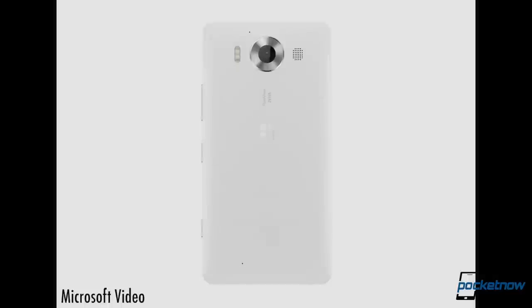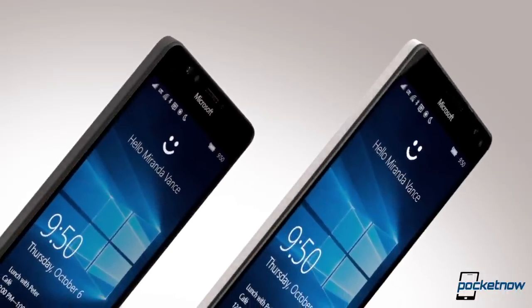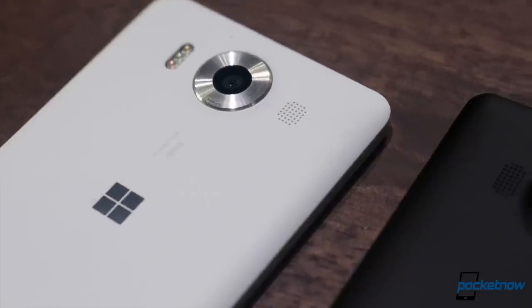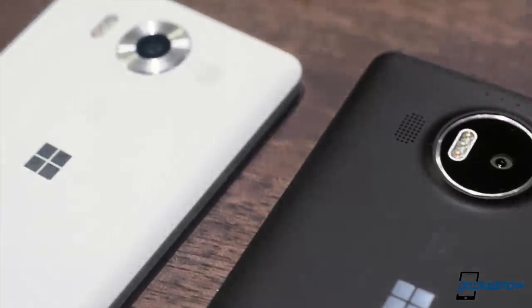You might look at the aesthetic differences here and wonder why we're covering these in one video, and that's because, aesthetics aside, these are very similar devices. The cameras, for example, are exactly the same modules, despite looking entirely different.